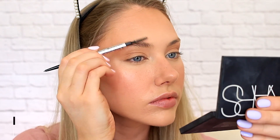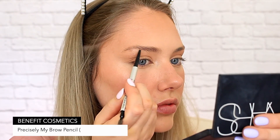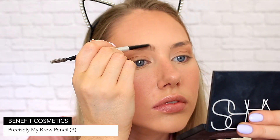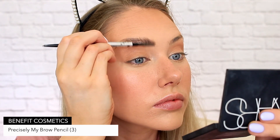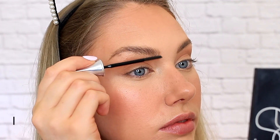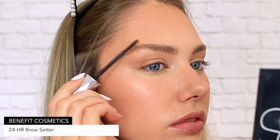For the brows, I am using the same Benefit Cosmetics pencil that I use for the freckles. Precisely My Brow Pencil is my literal ride or die for brows — I have yet to find a product that I like more. And then just setting them in place with some clear brow gel, which is also by Benefit.